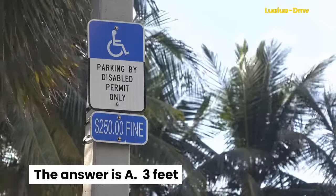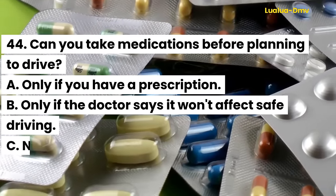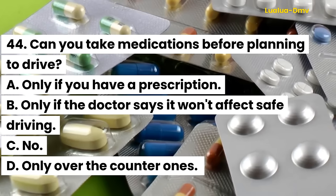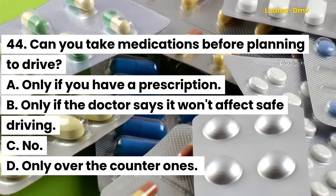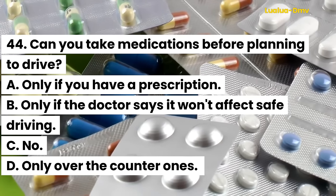Question 44. Can you take medications before planning to drive? A. Only if you have a prescription. B. Only if the doctor says it won't affect safe driving. C. No. D. Only over-the-counter ones.